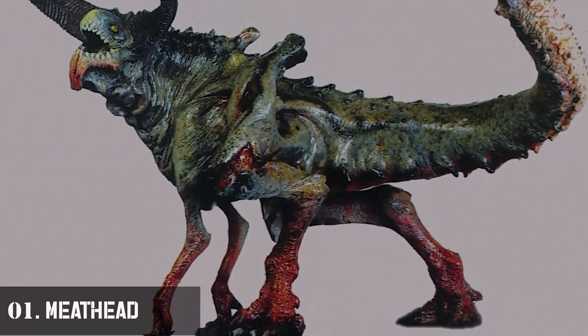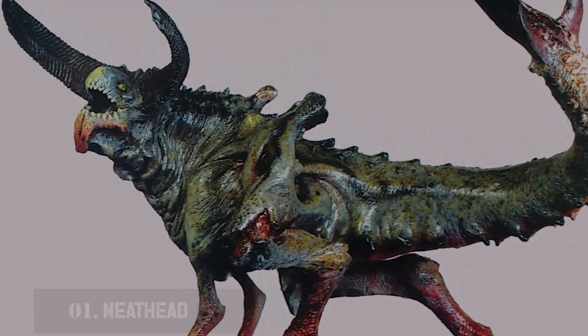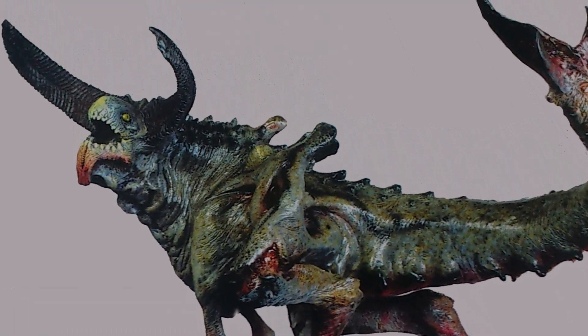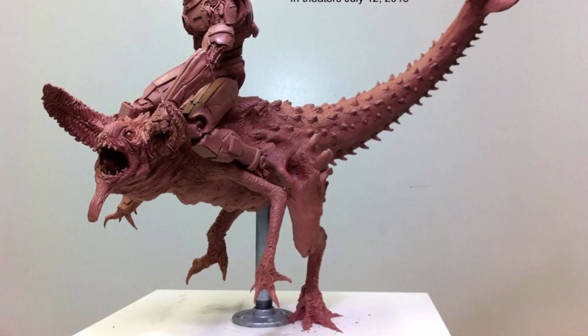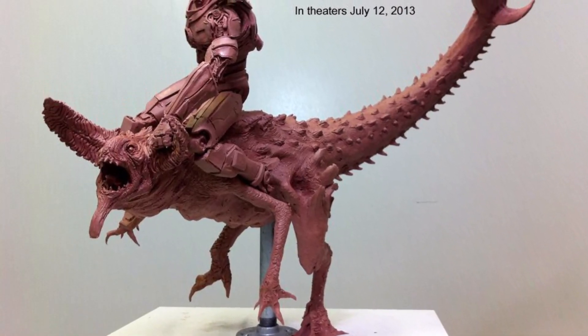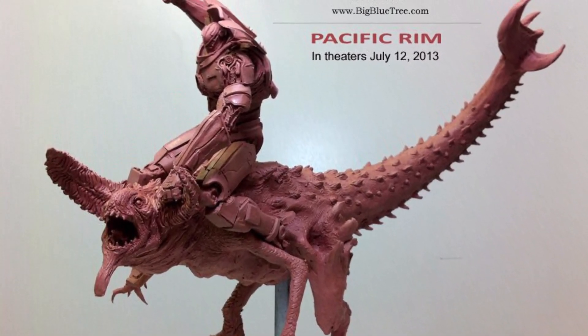Number 1: Meathead. Seen in Pacific Rim: Tales from Year Zero, this is one of the first ever kaijus to emerge from the breach and battles to the death against Horizon Brave. The kaiju has two curved horns on its head, four legs, and a tail that appears to have three pincers at the end.